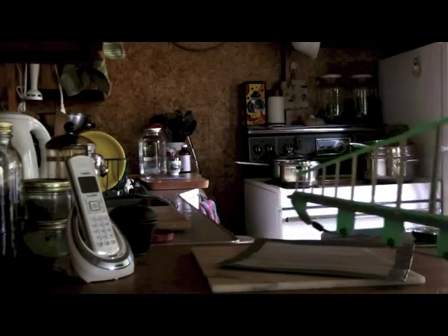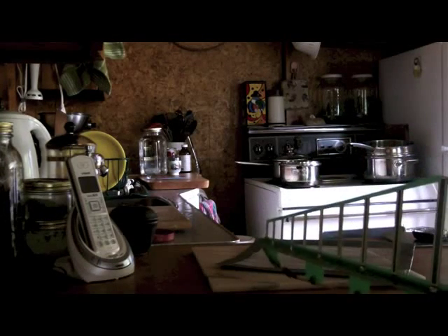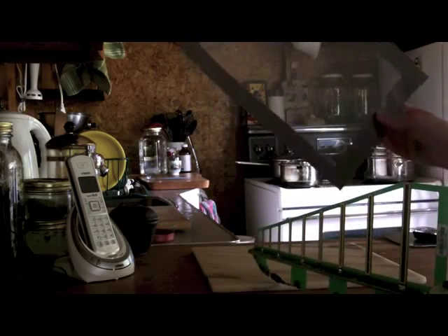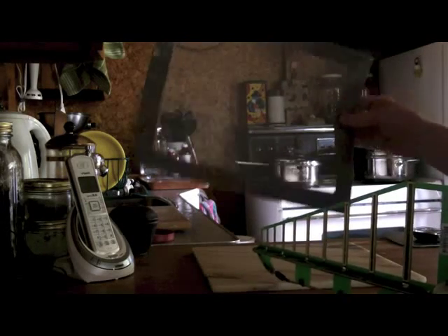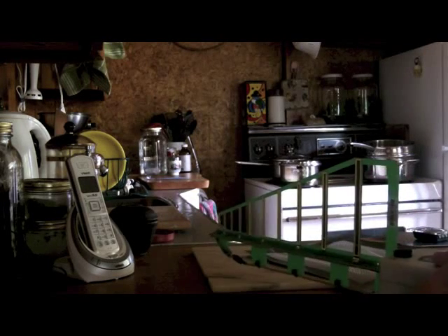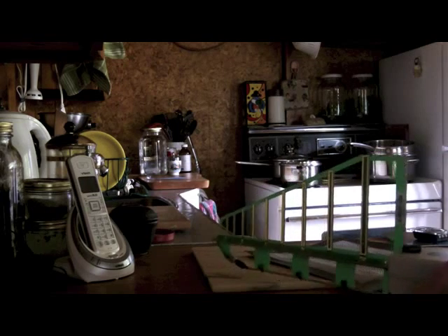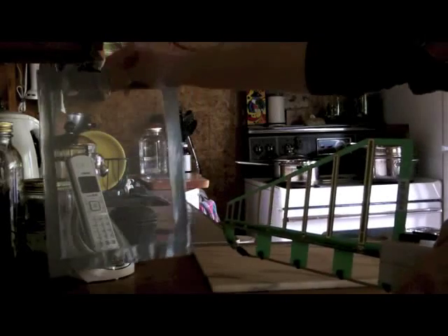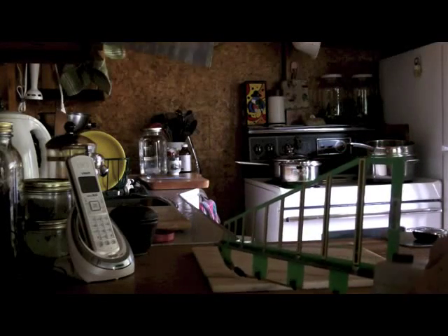Now we're going to have a look at a very simple way to block a microwave signal using a very small piece of aluminum screening. Although microwave frequencies are powerful, they're relatively easy to disrupt. I'm going to turn this on and show the power levels of the phone and the difference between shielded and unshielded.